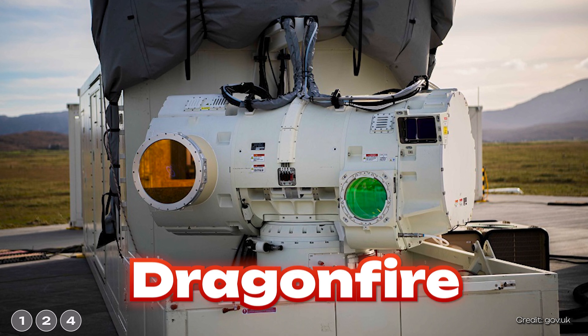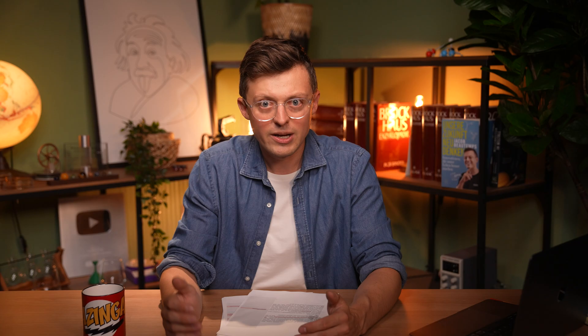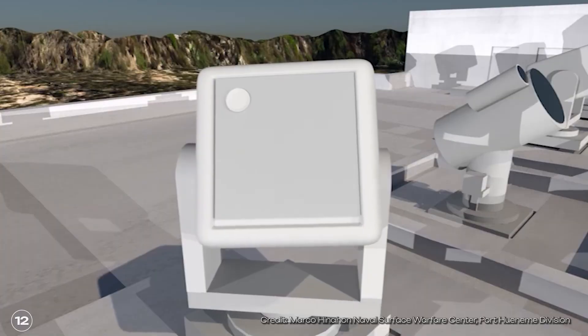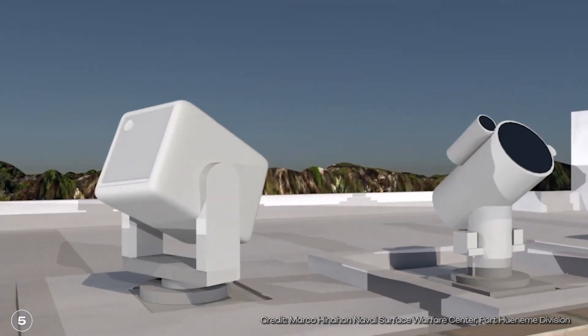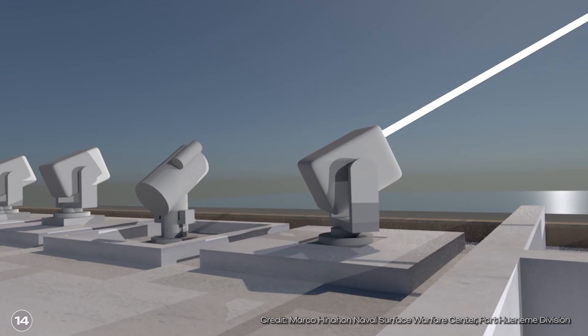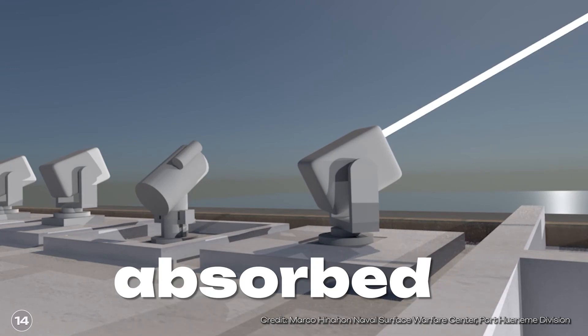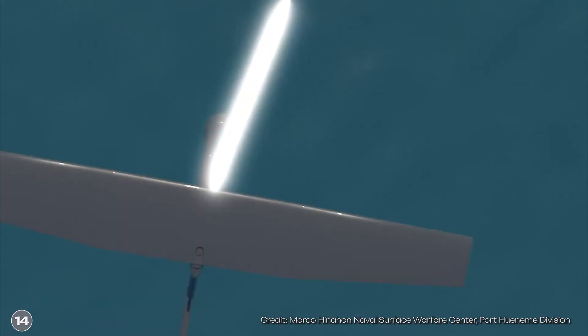Dragonfire is a so-called laser directed energy weapon system. Directed energy weapons are weapons that use microwaves or light waves, for example. They are powered by electrical energy, though some have also been developed that obtain their energy from chemical reactions. When such a laser beam hits a target, it emits its energy to the target — the beam gets absorbed — generating so much heat that the target gets damaged. Depending on where this happens, it can lead to the target being destroyed.